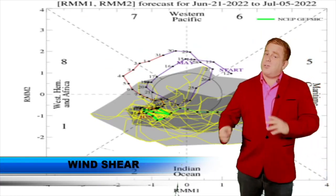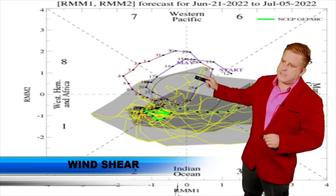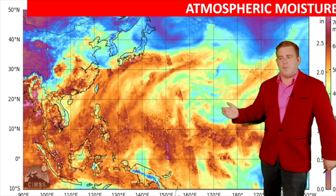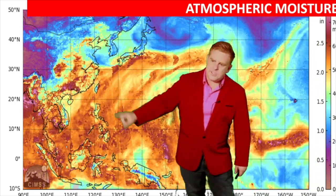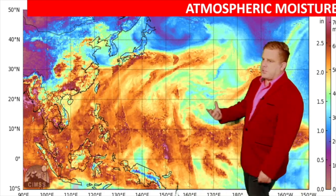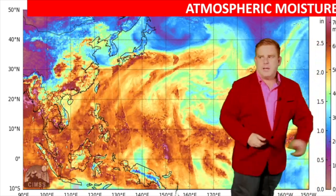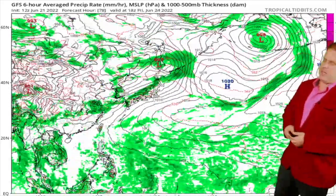Long-range guidance does show the possibility of some development out of that. We are currently in a positive phase of the MJO — it's starting to move out of our area, but that helps with a bit of convection. There's plenty of moisture across the easterlies, and the rainy season front. All these areas in red indicate moisture — the redder it is, the more precipitation. Basically, if you squeezed the entire atmosphere, the pink areas would indicate about 600 to 700 millimeters of precipitable water.